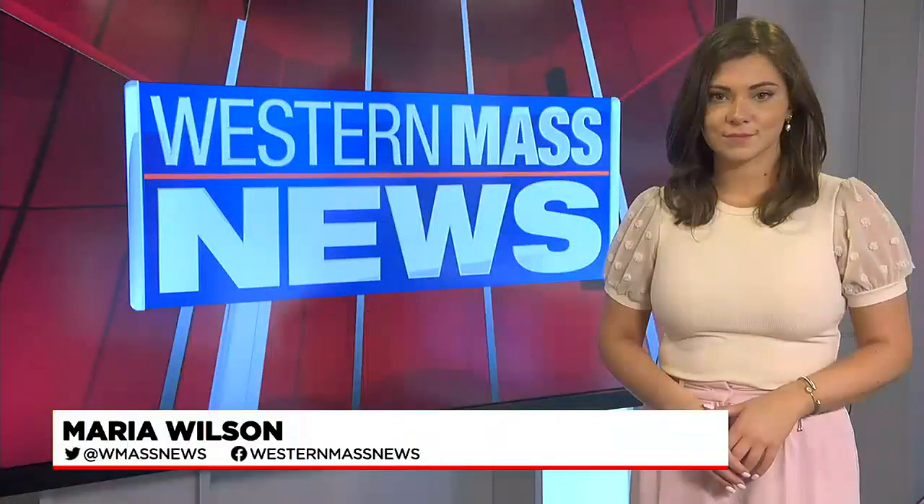Now to the latest on a dangerous intersection in Springfield, commonly called the X. Earlier tonight, the public heard from local officials on the progress they've made on plans to redesign that area. Western Mass News reporter Maria Wilson joining us live with the story.